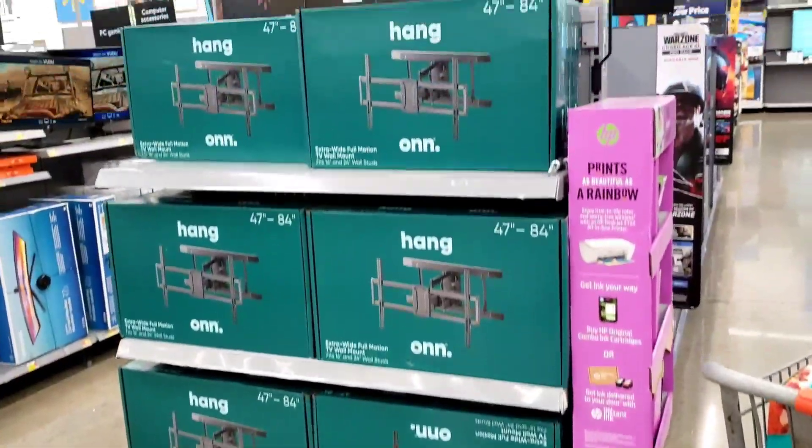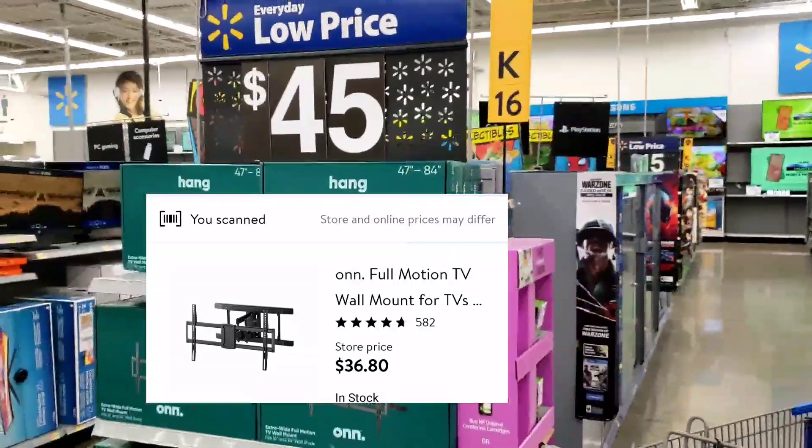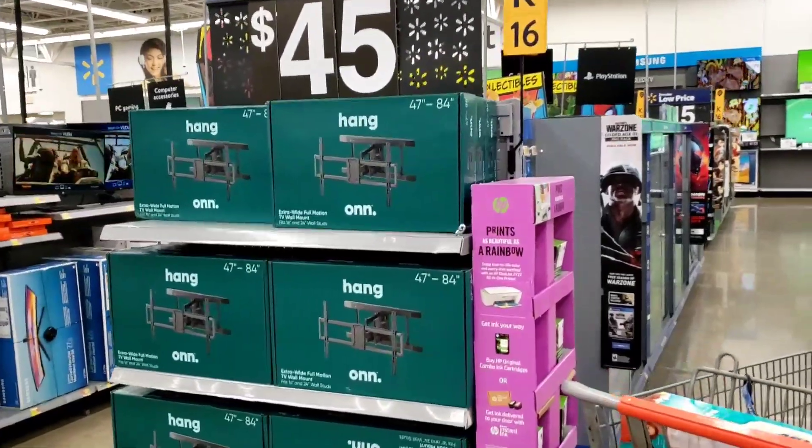These are being advertised as $45 but they're actually like thirty-something dollars — I'll link it on the screen. Just watch out because you never know how much it is at your location.